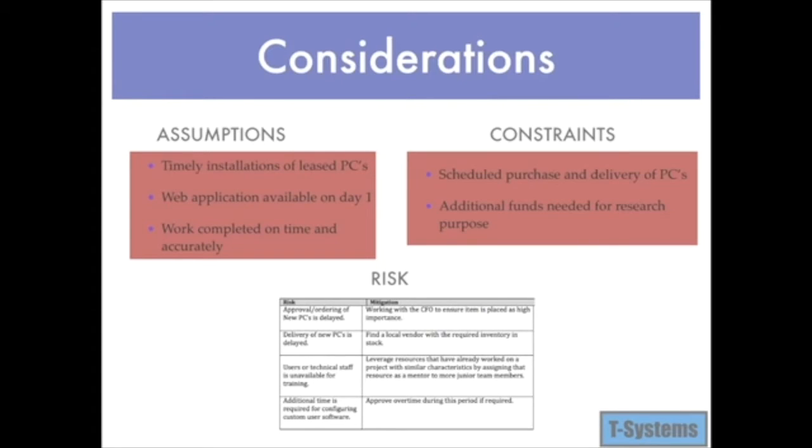Some considerations important for the project charter are assumptions. This section identifies the statements believed to be true from which a conclusion was drawn to define this project charter. Examples of assumptions include timely installation of the PCs and the web application being available on day one. Constraints identify any limitations to be considered prior to the initiation of the project. Risk identifies how to properly mitigate.